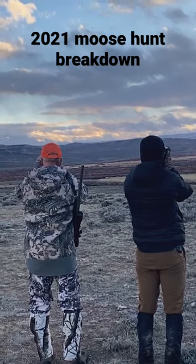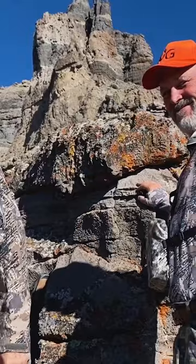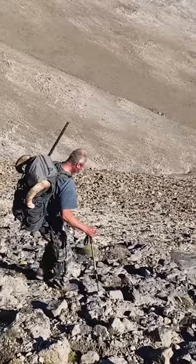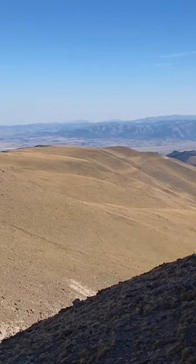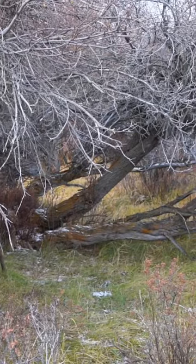What's up guys? We're doing another one of these hunt breakdowns and it was back in 2021 again. It was a great year. My dad drew a bighorn sheep and a bull moose tag. We spent most of the time on the bighorn sheep, but with about a week of the season left, we went out after the bull moose.